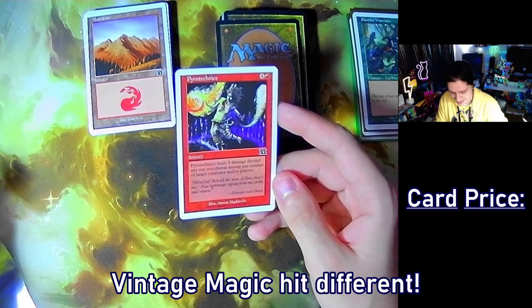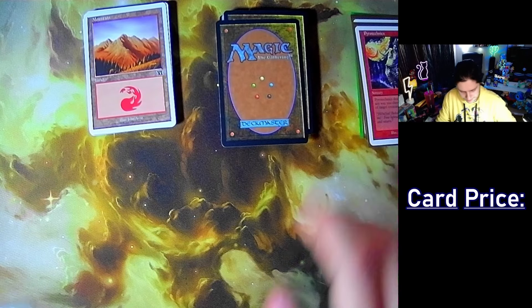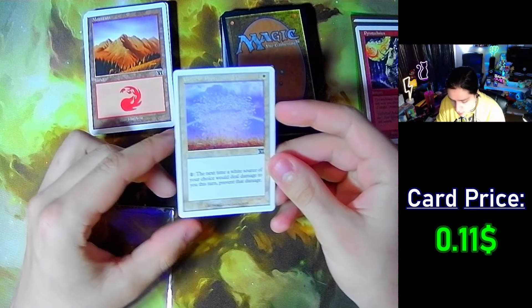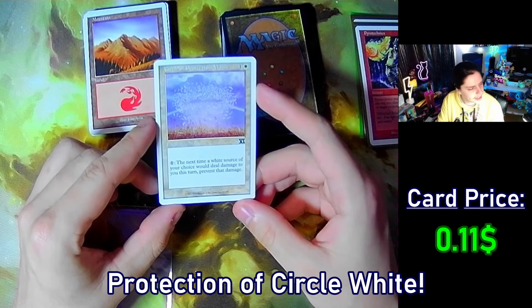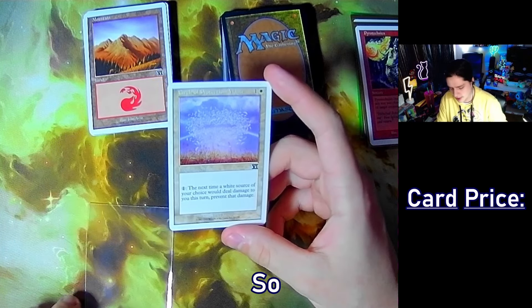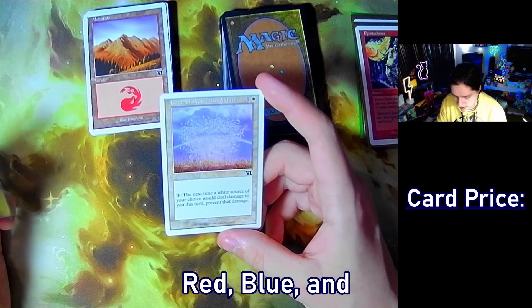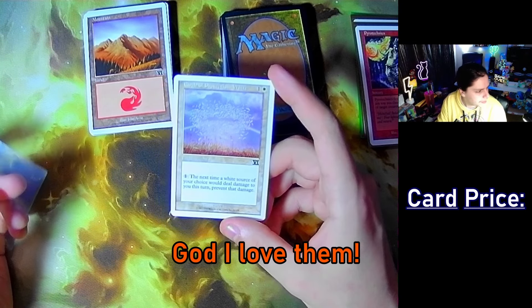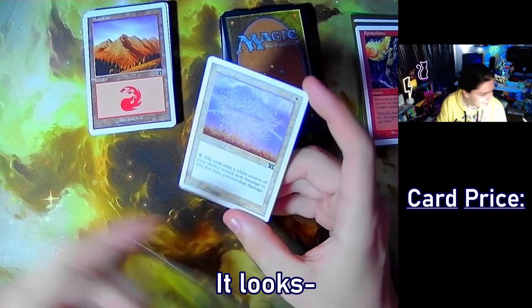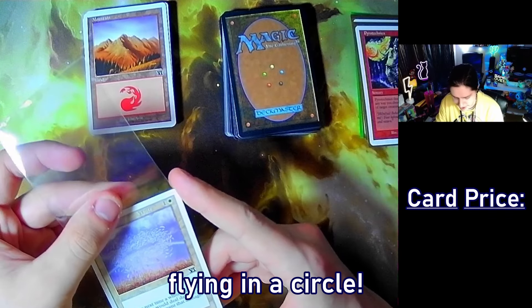Vintage Magic hits different. Oh, Circle of Protection White — there is the entire protection cycle in here, so we can get white, black, red, blue, and green. It looks like a bunch of doves flying in a circle.